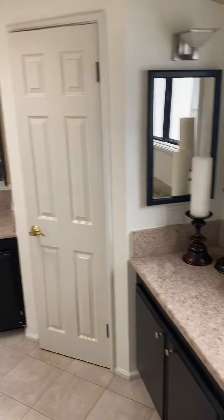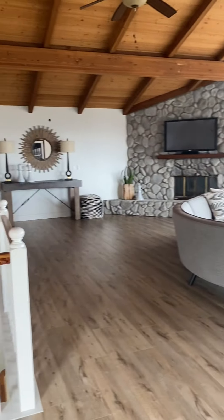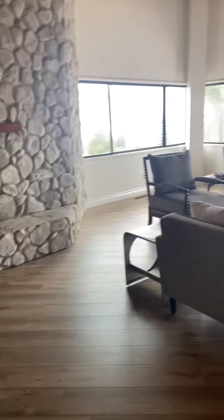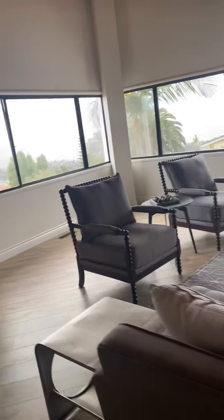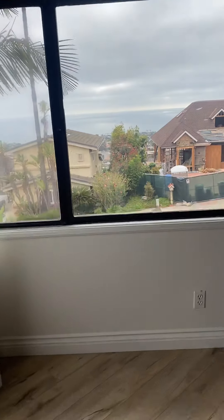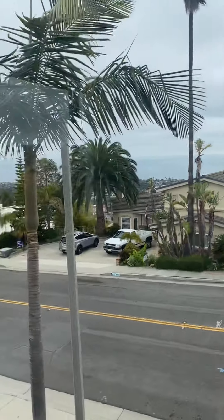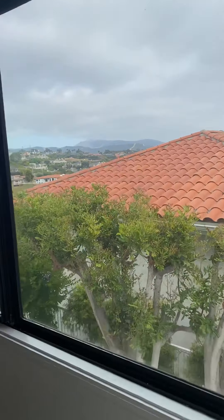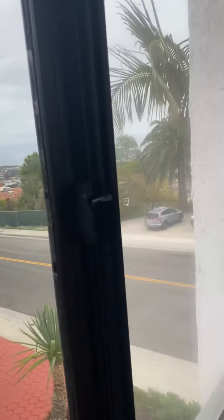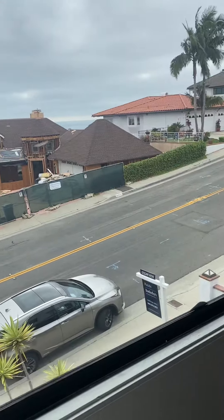There's a guest bathroom up here. This could be a hangout playroom — there's a bar in the corner. Check out that view — I'd better get closer. You have a panoramic view from the second story. It's an older home, but it's a great location.